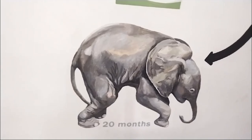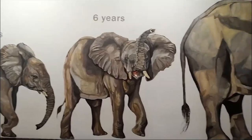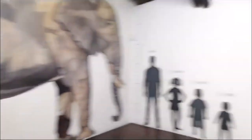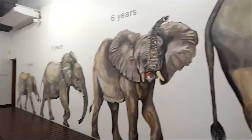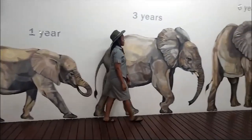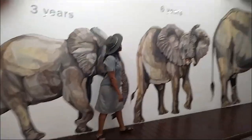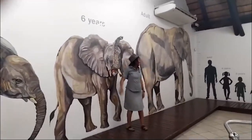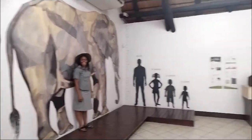On this wall we have height comparisons: a one-year-old, three-year-old, six-year-old, and an adult elephant compared to human heights. Standing next to a one-year-old elephant I'm quite tall, but next to the three-year-old I'm roughly the same height. Moving to the six-year-old, I start becoming shorter. And next to the adult elephant — I'm an adult, but I'm not even close to this guy. Elephants are big animals, reaching four meters tall.